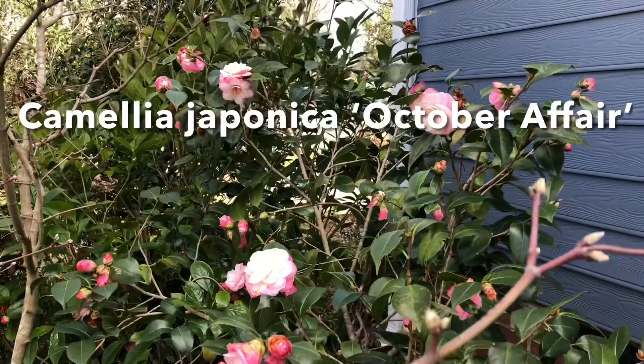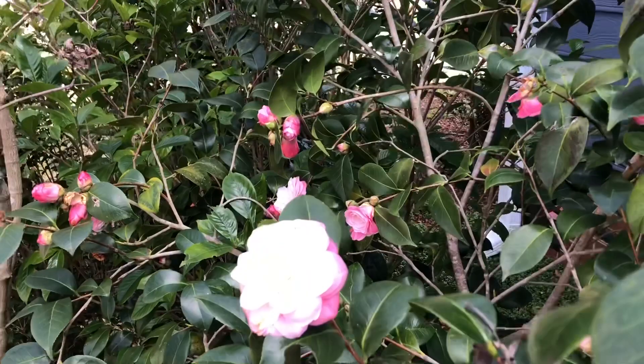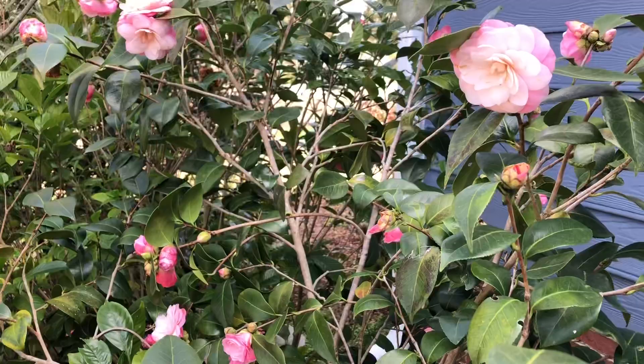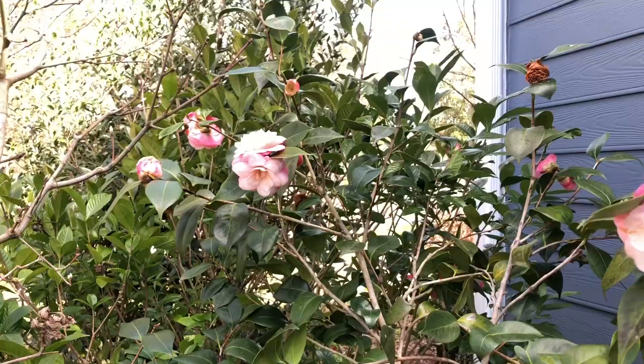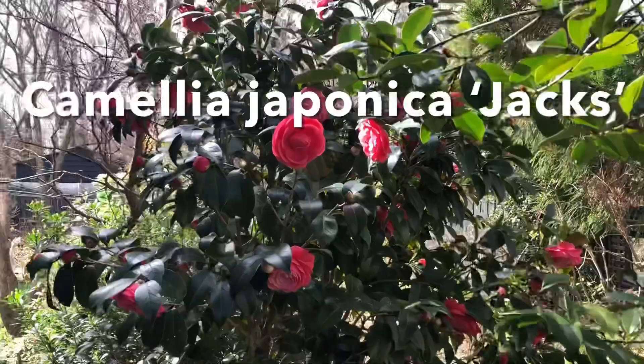Another Camellia that's been blooming for months is Camellia Japonica October Affair. This is a particularly beautiful cultivar because it has dark pink to soft pink flower blooms with double petals, and often you'll get flowers that are either super stacked or growing in a twirl. Here's a great example of what that stacking of the petals looks like.